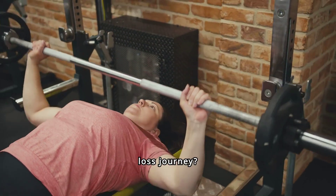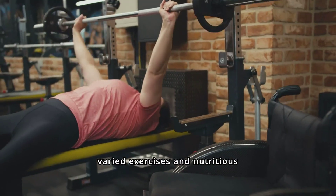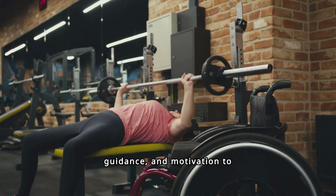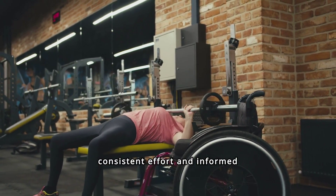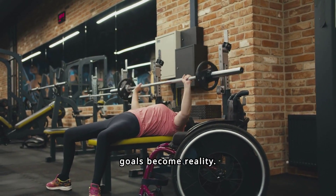Ready to embark on your weight loss journey? Commit to a balanced regimen of varied exercises and nutritious eating. Subscribe for more tips, guidance, and motivation to stay on track. Transform your lifestyle with consistent effort and informed choices, and watch your goals become reality. Start today.